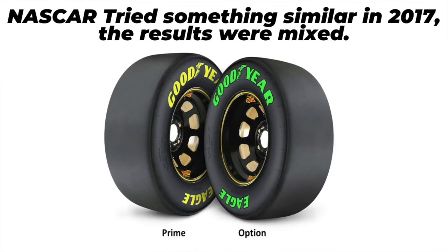NASCAR announced on Tuesday night the format for the All-Star race as well as some tire changes. They will be bringing two different tire compounds: a prime tire, which will be your standard Goodyear tire with yellow lettering - a harder compound - and an option tire, which will be a much softer compound. In fact, it's the softest compound that Goodyear makes for the Cup Series. It is the wet weather tire without the tread on it. It will have red lettering on the side so you'll be able to tell the difference pretty easily.